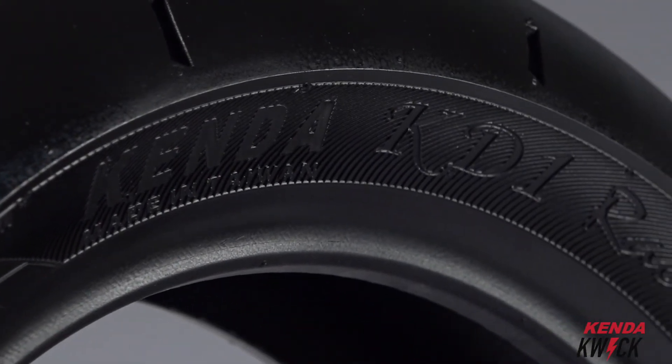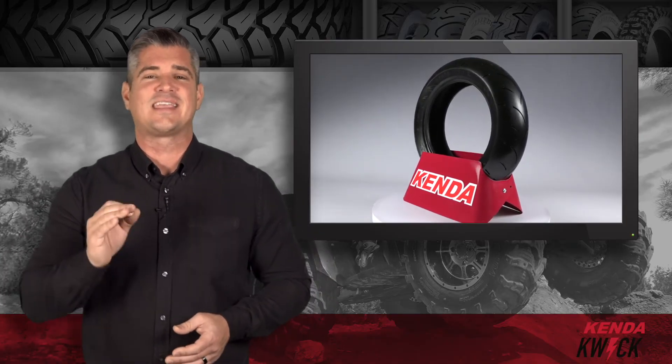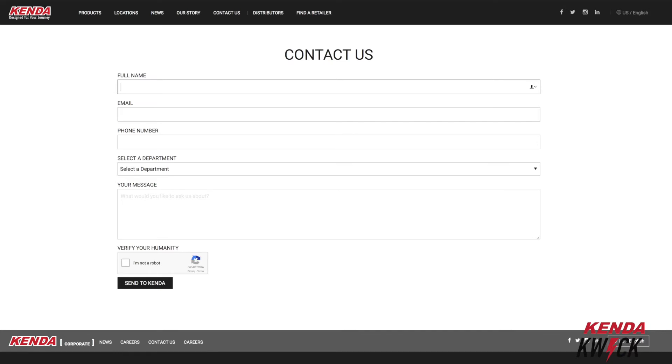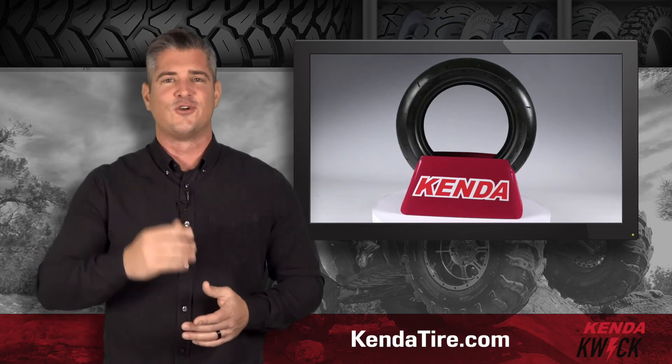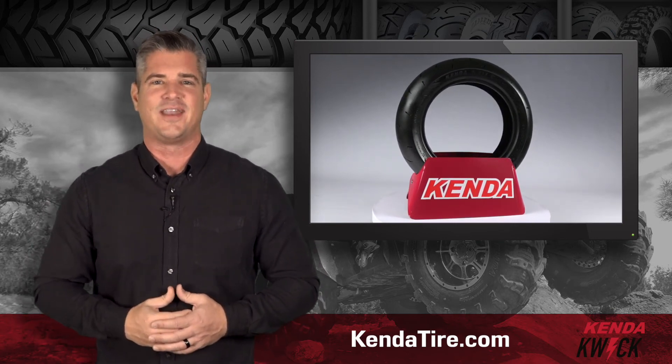The KD1s are available in six popular sizes. If you need a set of tires that's ready to go the distance, then you need a set of Kenda's Kwick KD1s. If you have any questions, one of our tire specialists will be happy to help — just fill out the contact us form at kendatire.com. If you're ready to see why Kenda is the right choice for you, it's your move. Find a distributor near you today on our site at kendatire.com.